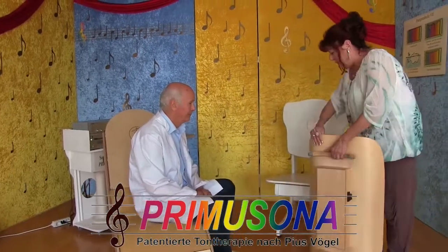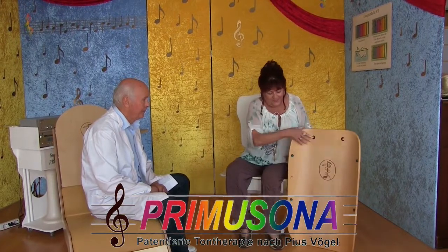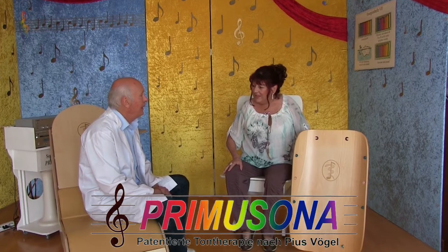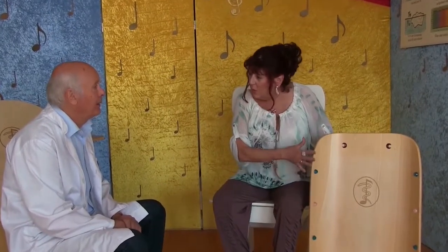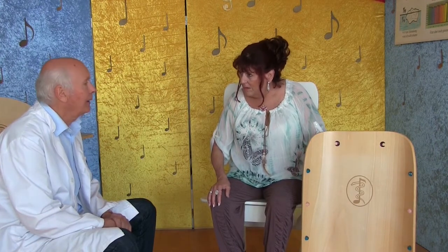Das ist doch etwas Wunderbares. Pius, das musst du jetzt mal erklären. Ich halte es mal so hoch. Das ist eine Babyklangschale. Eine Babyklangschale – die eben auch nicht mehr nur für Babys alleine benutzt werden kann. Sondern man kann da auch Getränke draufstellen, Nahrungsmittel draufstellen, die Feuchtigkeit enthalten, oder sogar kleine Tiere.